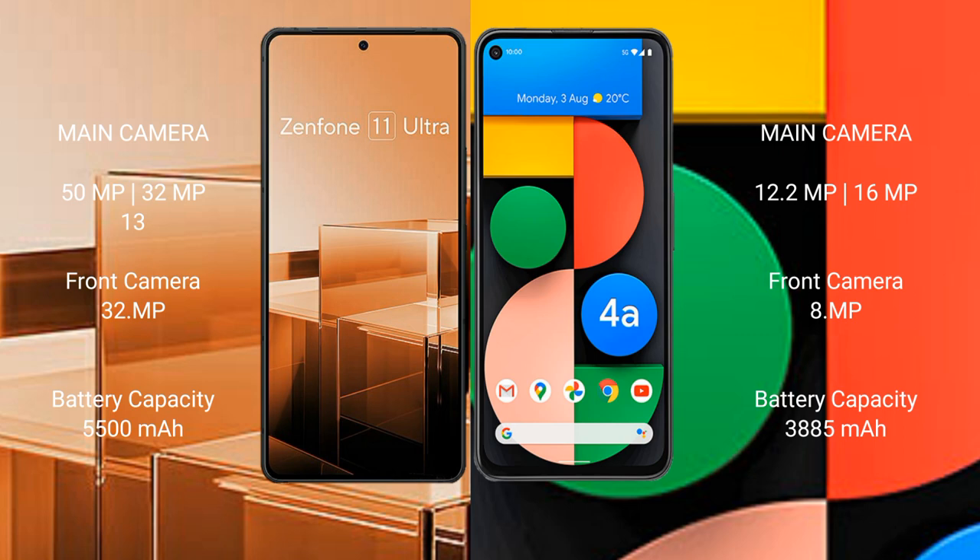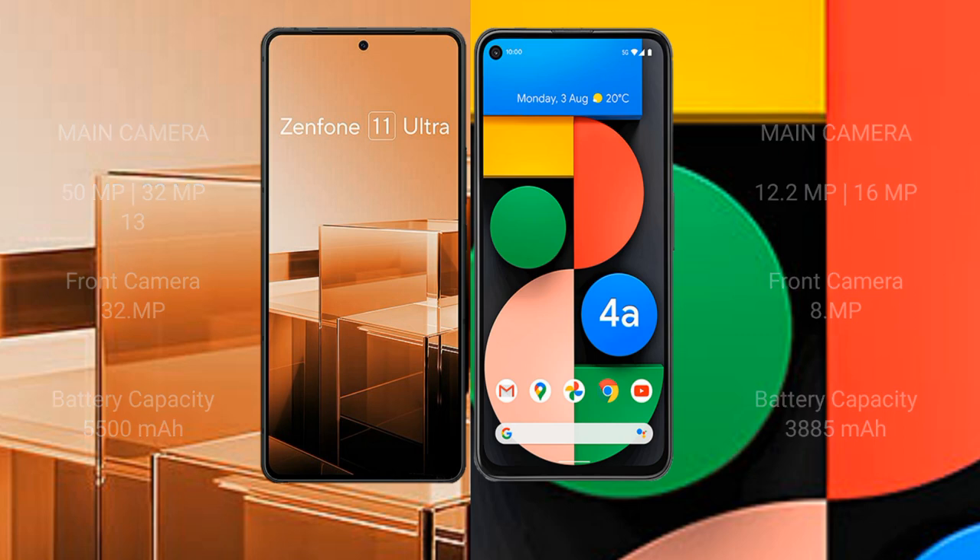The Asus Zenfone 11 Ultra has a 5500mAh battery with 65W fast charging support. The Google Pixel 4a has a 3885mAh battery with 18W fast charging support.